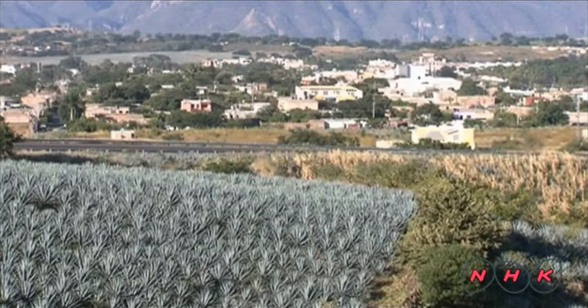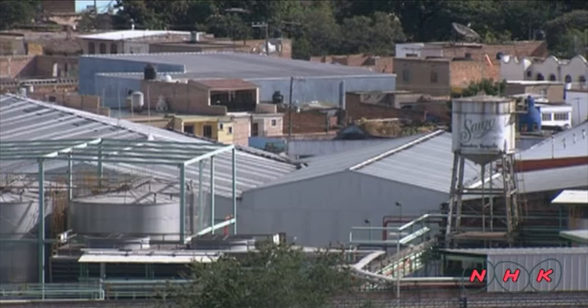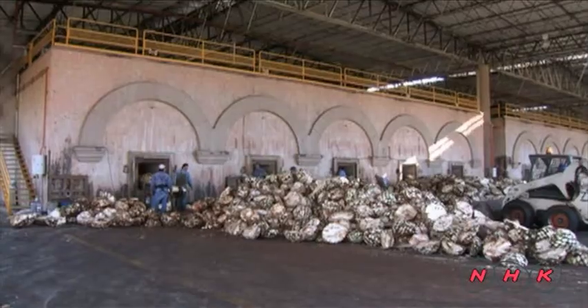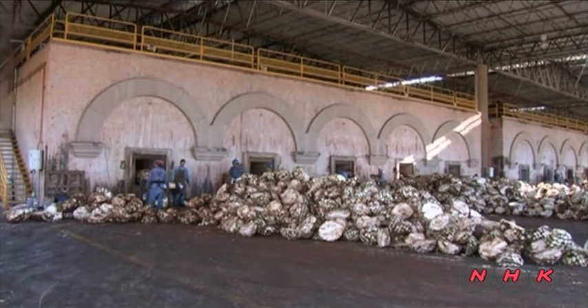On the other side of these agave fields is the town of Tequila. Nearly 20 tequila plants were built here in the 18th century, and they are also part of the world heritage.